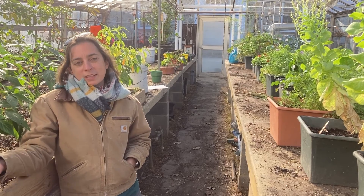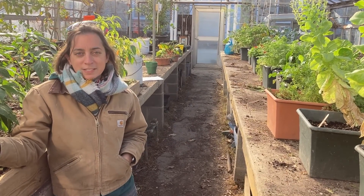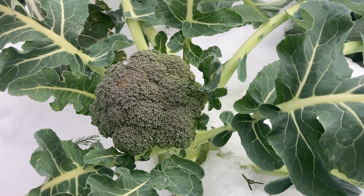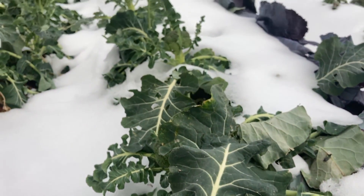The animals aren't the only living thing on the farm that is adapted to its environment. Many of our plants show adaptations that help them survive as well. Let's take a look at some of the neat adaptations that plants have for survival. Let's check in with Braden, who is going to show us how our broccoli plants can survive on the farm all winter long.